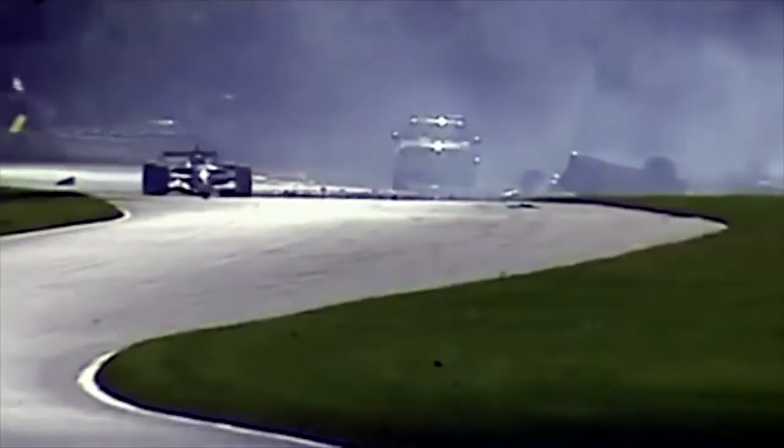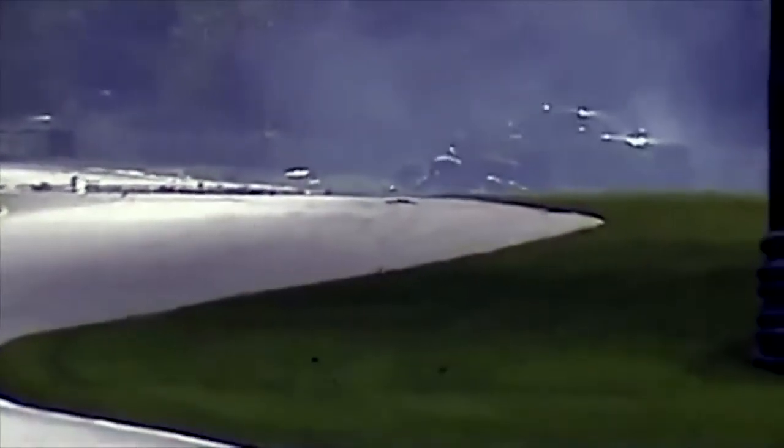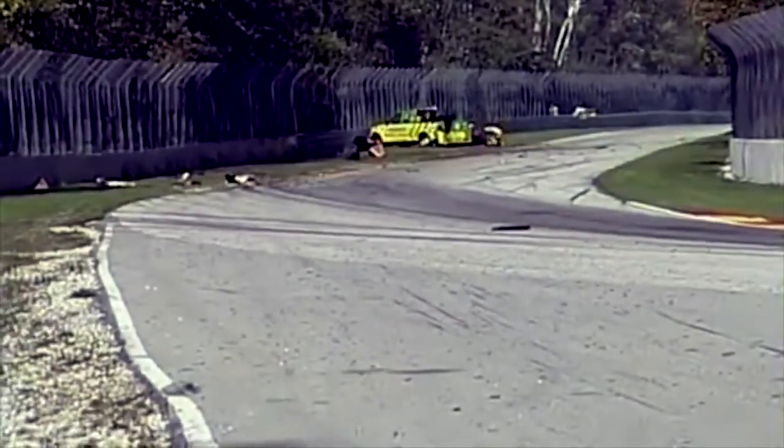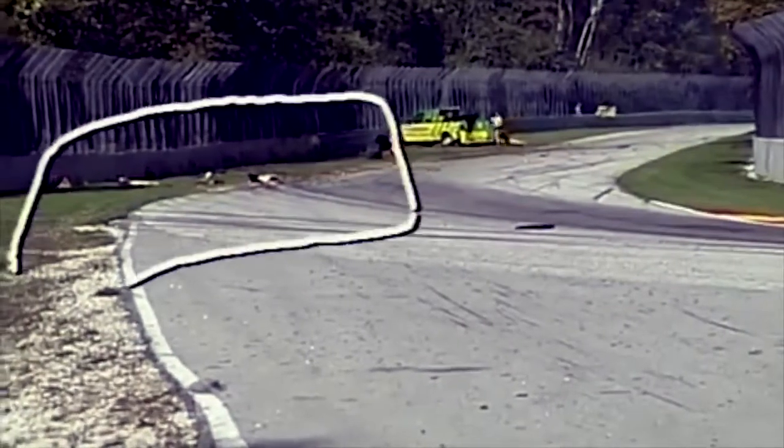The safety team from Champ Car quickly on the scene. This is the flat-out kink right before Kettle Bottoms — it is the white-knuckle area of this racetrack. Quickly to the tub of the car, which is upside down. We're told it is Katherine Legg, in the pink Bell Micro PKV car, number 20. And they are quickly on the scene. Full course yellow with five laps to go. You can see the bodywork there.